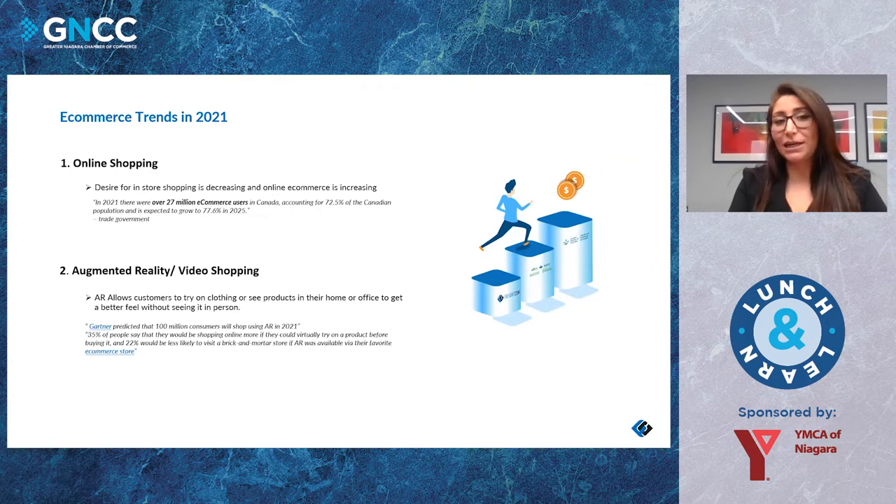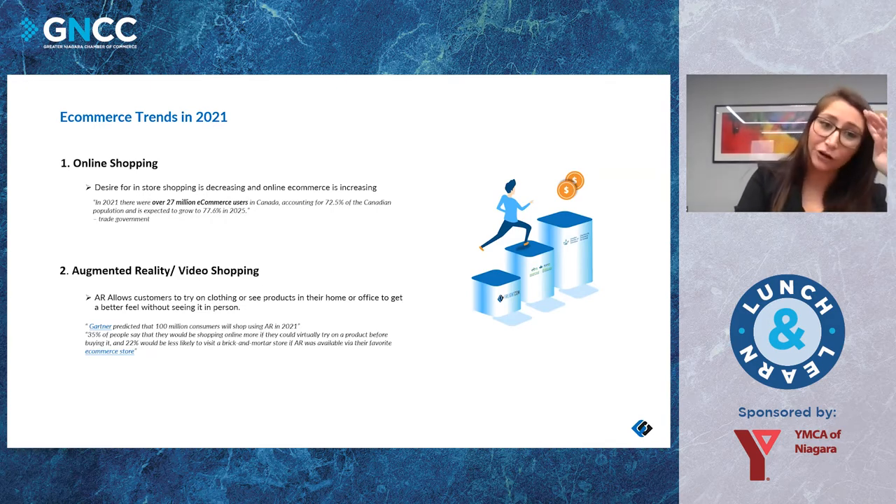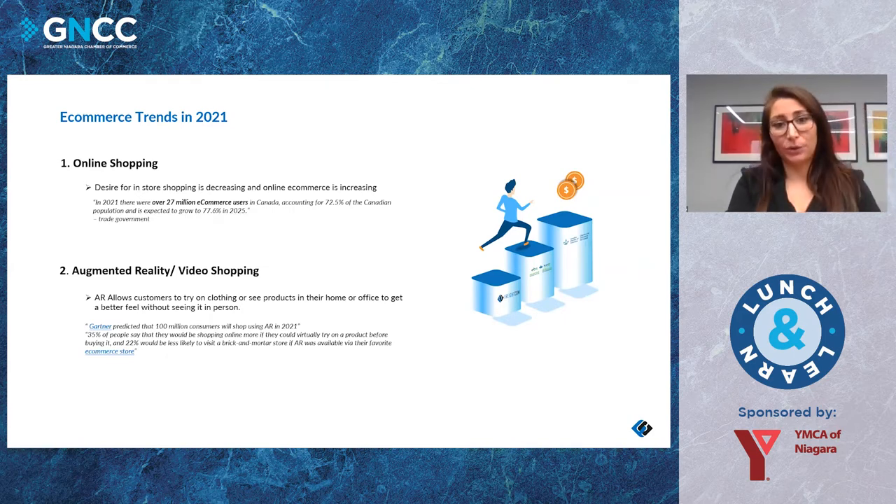One of the biggest trends is augmented reality — AR video shopping. It's a huge game changer for a lot of people, not having to leave their home to try on different things or see items in their space. Especially for industries like home decor or fashion it's huge. I recently used this — doing home renovations, I wanted new area rugs and was able to take a picture of my room and insert a rug to see exactly how it would look. It's predicted that 100 million consumers will shop using AR in 2021, and 35% of people say they would shop online more if they could virtually try on a product before buying it.